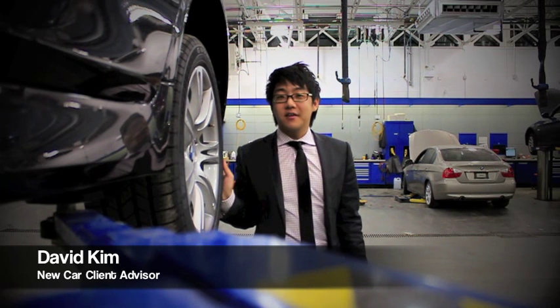BMW has been exceeding people's expectations by releasing new outstanding vehicles like the BMW 1 Series M Coupe, the new M5, the X3, and even the new 6 Series Coupe and Cabriolet.